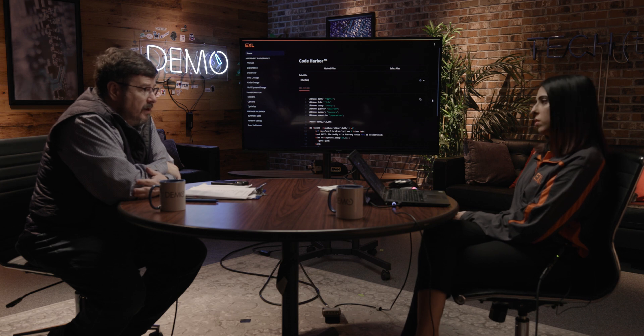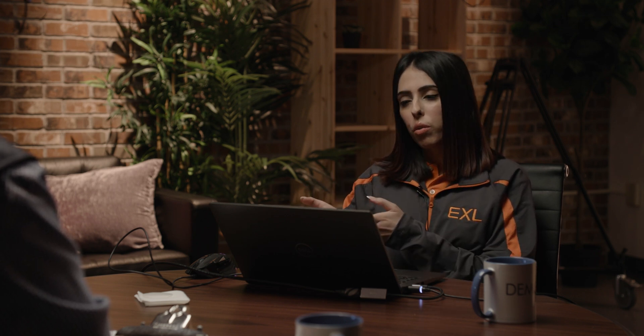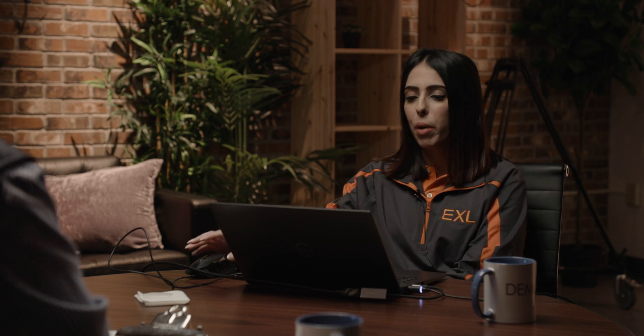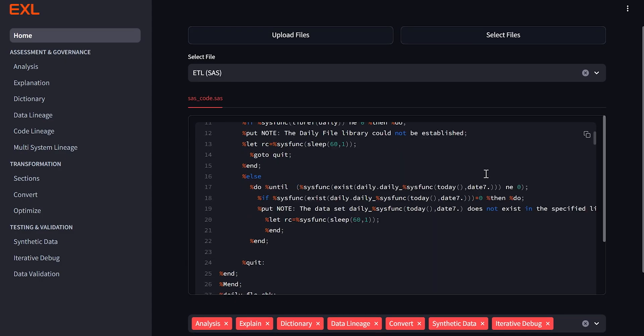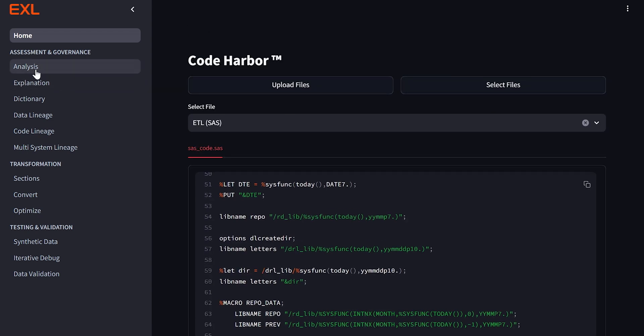You've got a lot of cool features here to show. Let's jump right into the demo. For the demo today, we're going to transform a sample ETL SaaS code to Python. But it's not just a code conversion. I will also be highlighting the different assessment and governance agents. We'll showcase the code conversion and optimization, generate the synthetic test data, and then test the code and perform data validation. It's going to be catering to different stages of migration.